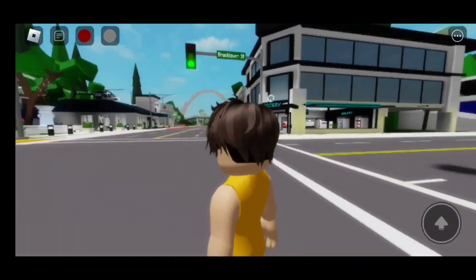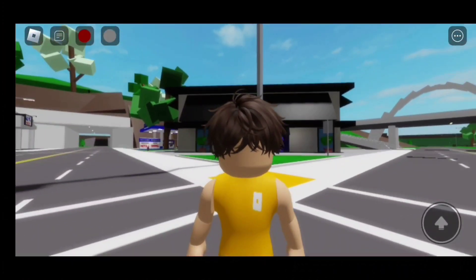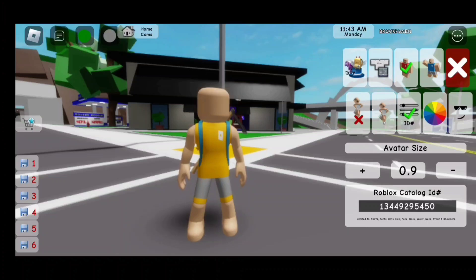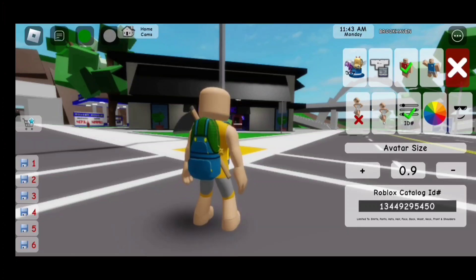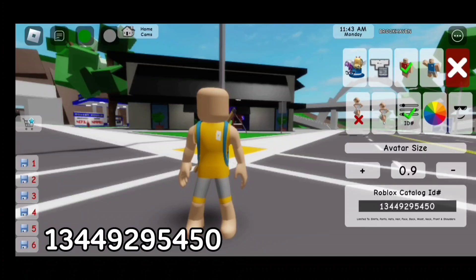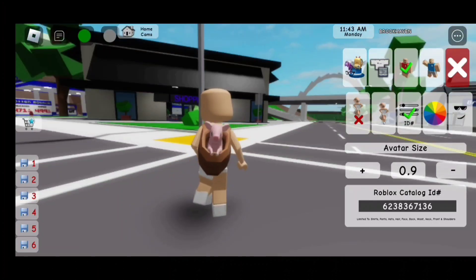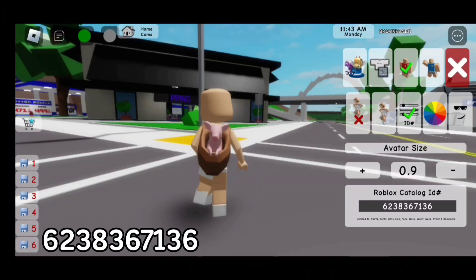For the fluffy hair, the code is 128-5066-4756. For the farmer backpack, the code is 1344-929-5450. For the piglet backpack, the code is 623-836-7136.